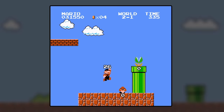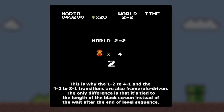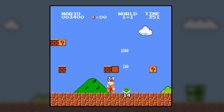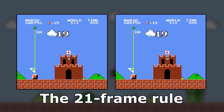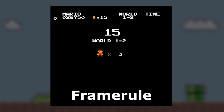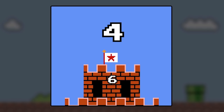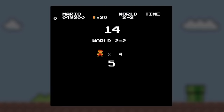As Bismuth explains in that video, Super Mario Bros. uses a lot of different timers to regulate things like level transitions, enemy behavior, and so on. That's usually achieved by the game waiting an arbitrary number of frame rules — 0.35-second chunks of time — before something happens. For example, at the end of stages, it waits 6 frame rules after the flag appears before transitioning to the next level.